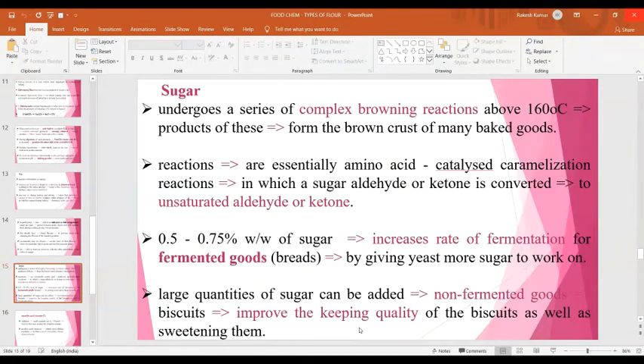Sugar undergoes a series of complex browning reactions when heated above 160°C, and the products of these form the brown crust of many baked goods. These reactions involve amino acid-catalyzed caramelization reactions in which a sugar aldehyde or ketone is converted to an unsaturated aldehyde or ketone. Even at very low levels of 0.5 to 0.75%, sugar increases the rate of fermentation for fermented goods such as bread by giving yeast more sugar to work on. Large quantities of sugar can be added to non-fermented goods, for example biscuits, to improve keeping quality as well as increase sweetness.